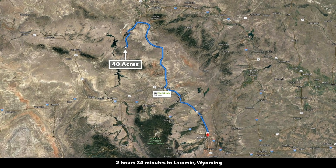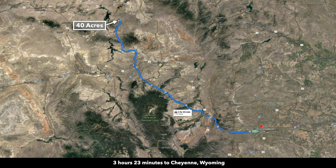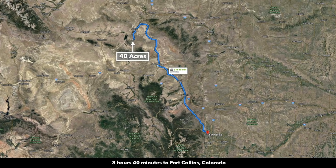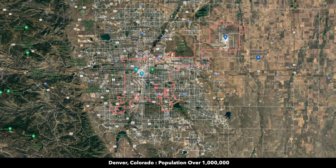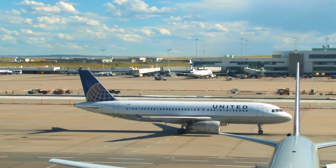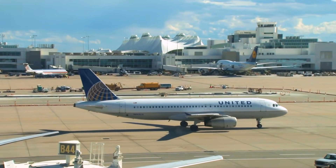The property is about two and a half hours from Laramie, Wyoming, population around 30,000. You're about three and a half hours from Cheyenne, Wyoming, which has a population over 90,000 and is the largest city in Wyoming. You're about three hours and 40 minutes from Fort Collins, Colorado, population over 150,000, and just under five hours from Denver, Colorado, population over a million. Denver has an international airport, and you can also take a direct flight from Denver to the Casper Natrona County International Airport.